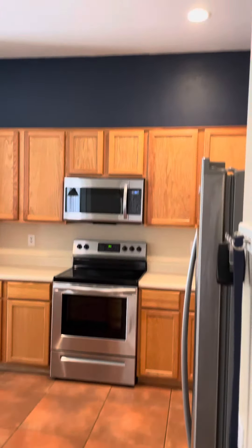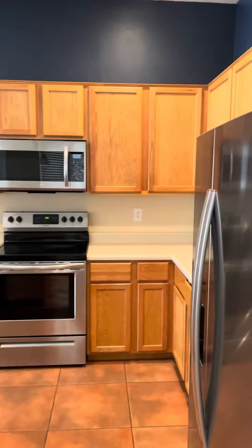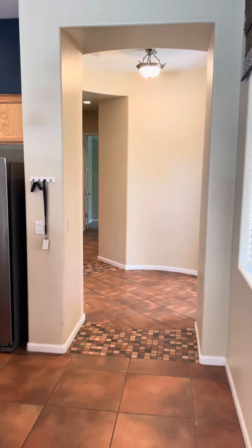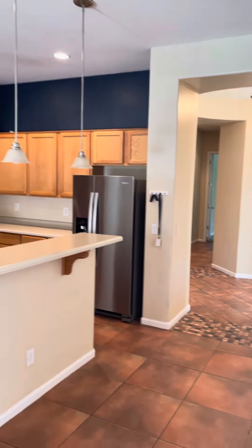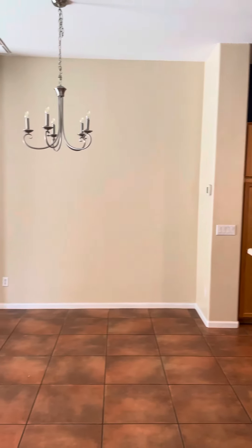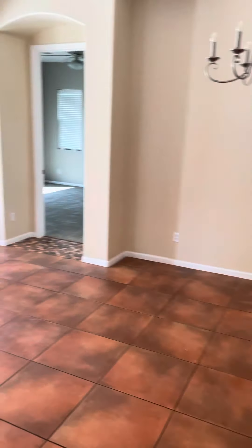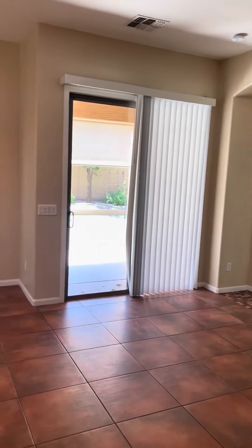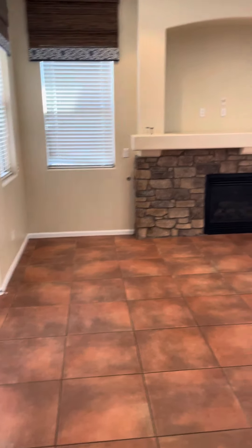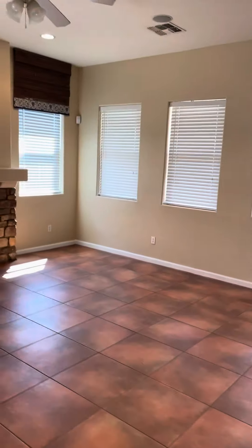Here we are back with the kitchen area, coming in from the front door. Kitchen dining area right here, open to the backyard. This place is really big so the video doesn't even do it justice.